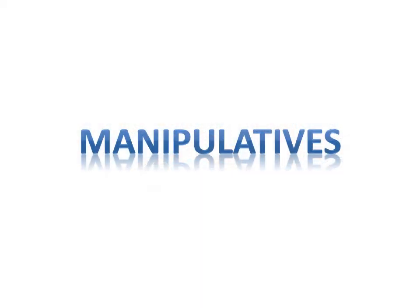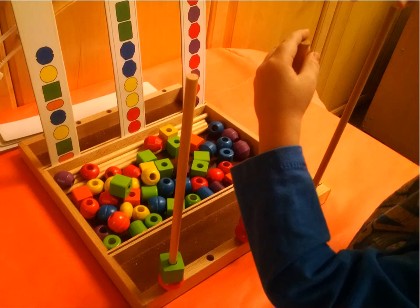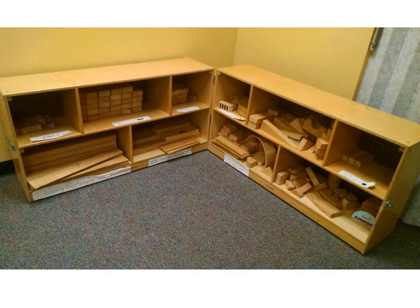Our manipulatives allow children to explore basic pre-academic concepts, such as sorting by size, counting, constructing patterns, and building with blocks.